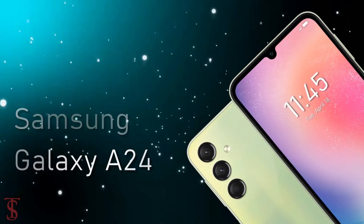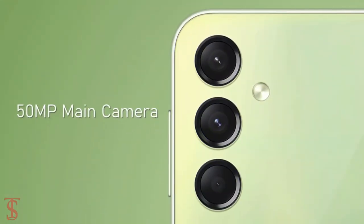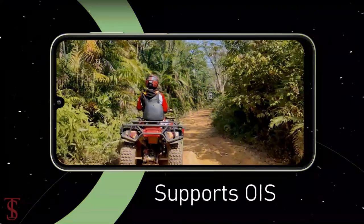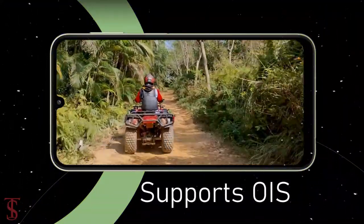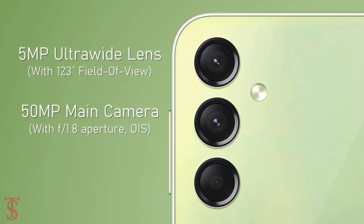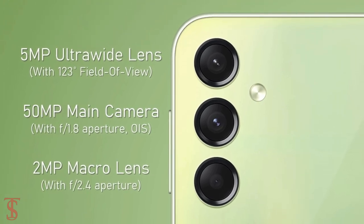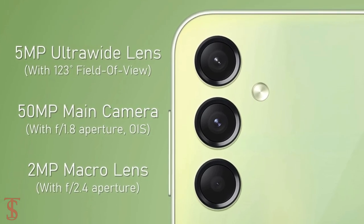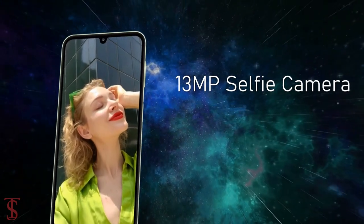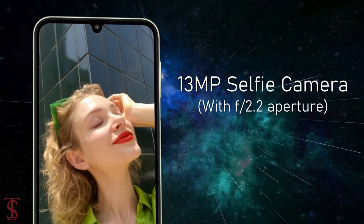In terms of camera, the Galaxy A24 supports a vertically aligned triple camera setup on the rear that houses a 50-megapixel main camera with f/1.8 aperture and optical image stabilization. There is also a 5-megapixel ultrawide lens with a 123-degree field of view and a 2-megapixel macro lens with f/2.4 aperture. At the front, it has a 13-megapixel selfie shooter under a U-shaped notch with f/2.2 aperture.